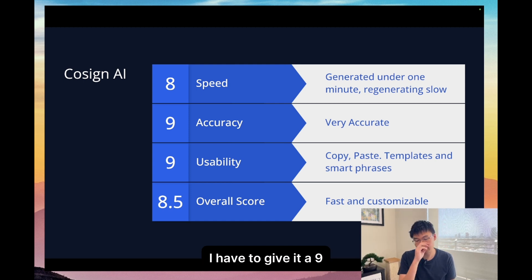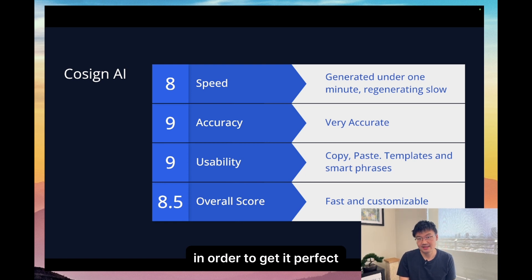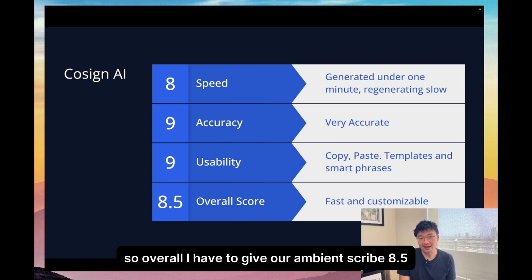Usability I have to give a nine — there are fully customizable templates and smart phrases that you can use. So if the note isn't exactly to your liking, you can keep editing the template to get it perfect every time. Overall, I have to give our ambient scribe an 8.5.